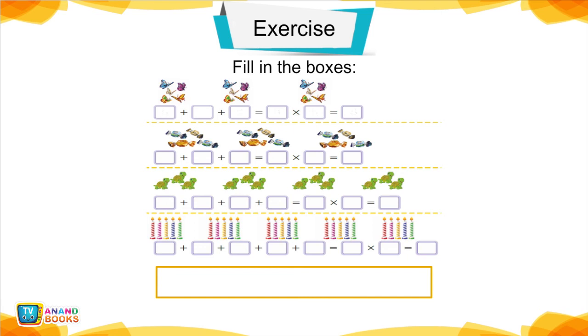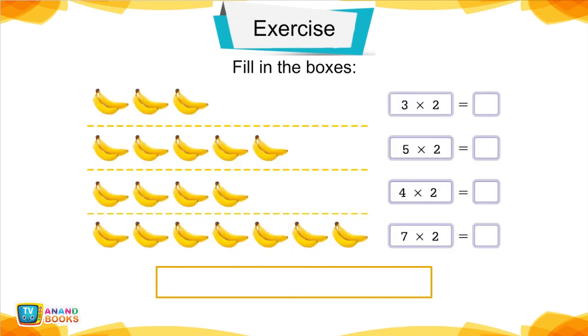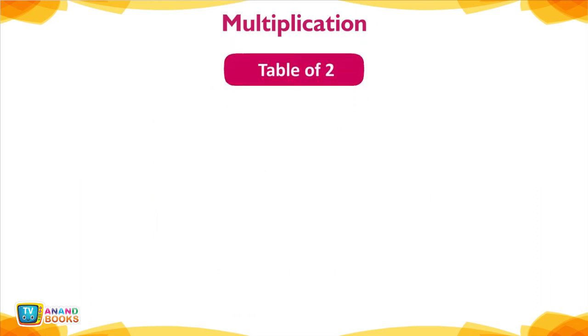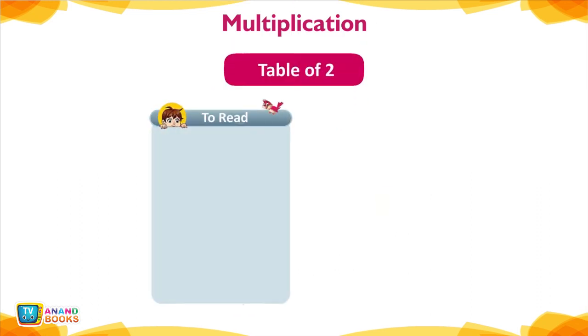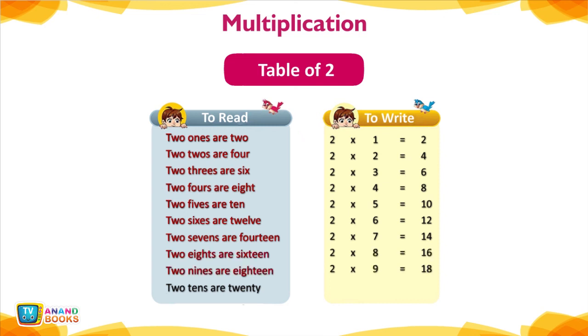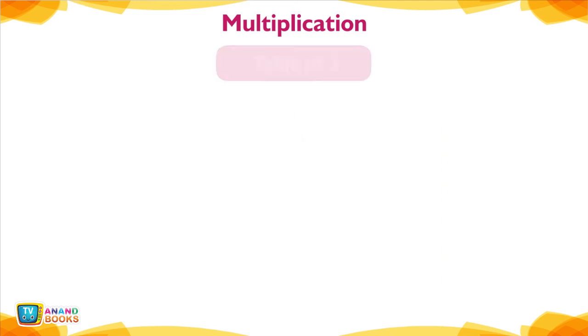Table of 2 — To read and write: 2 ones are 2, 2 twos are 4, 2 threes are 6, 2 fours are 8, 2 fives are 10, 2 sixes are 12, 2 sevens are 14, 2 eights are 16, 2 nines are 18, 2 tens are 20.